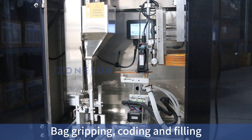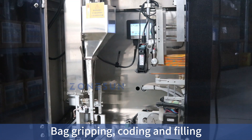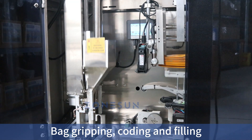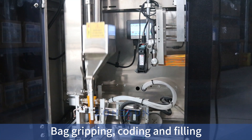The packaging machine integrates the bag gripping, coding, and filling process. The suction gripper will automatically pick up each bag. The coding station allows you to apply codes, labels, or any necessary information onto the bags for traceability and branding purposes.